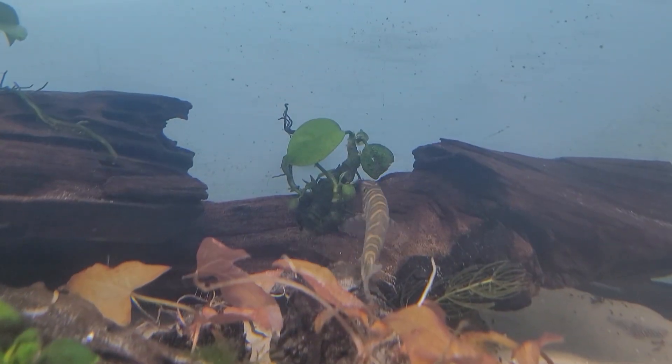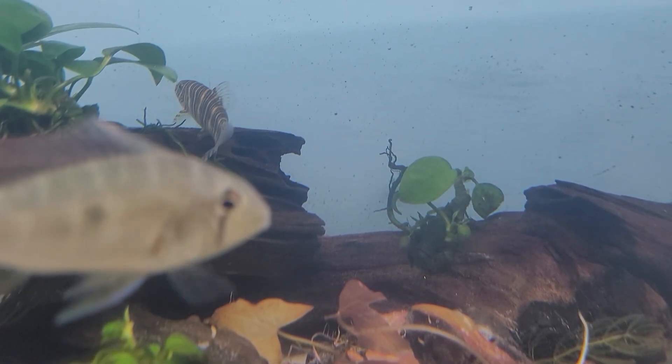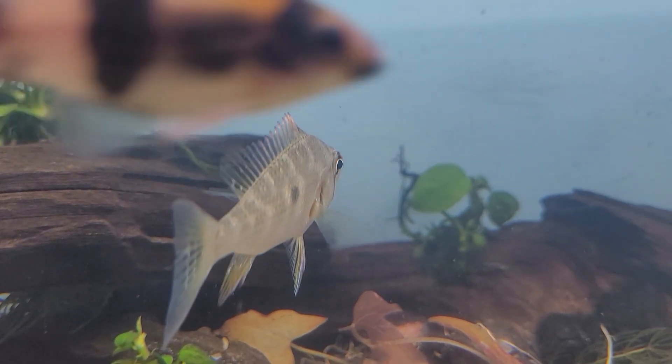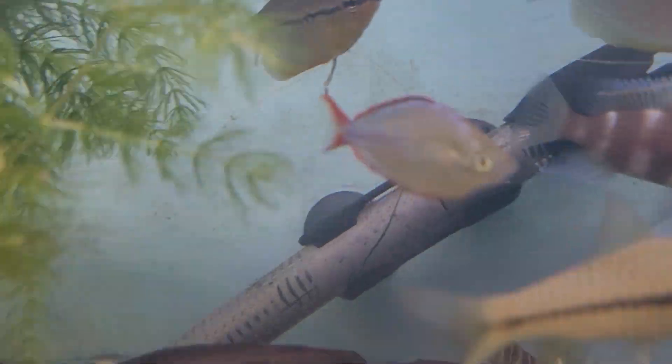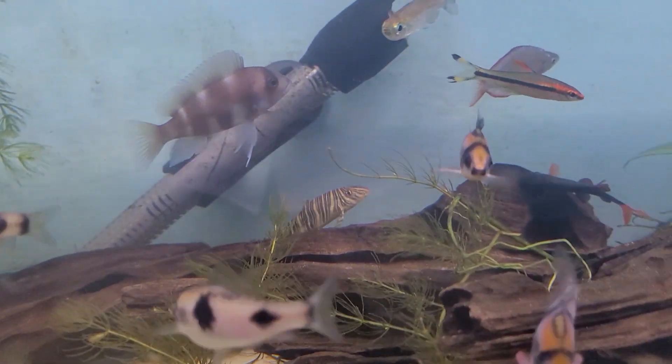This is a striated loach or botia. This is a great fish if you have annoying snails in your aquarium — they love to eat snails. You can get him or a whole school of his friends and they will keep all the snails out of your tank.